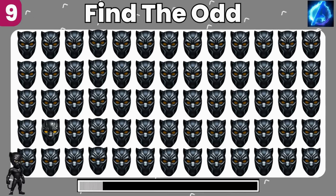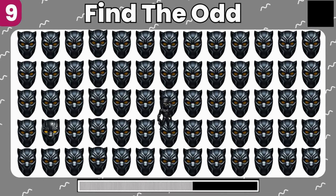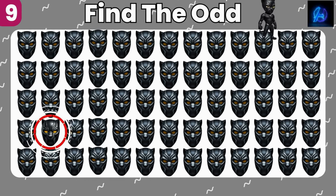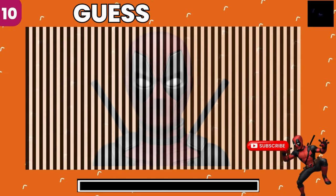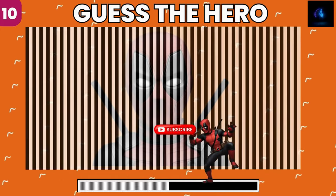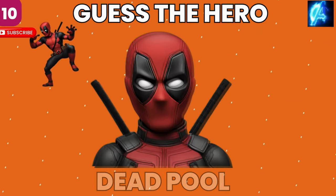Find the odd one. Spot on, you got it. A visual challenge, guess the superhero concealed. Only the sharpest eye can see it. Yes, it's Deadpool.